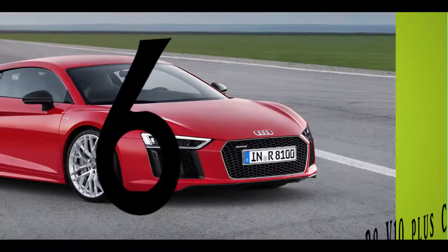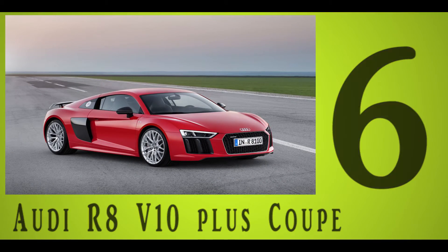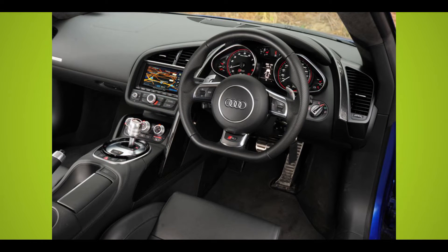Number 6: Audi R8 V10 Plus Coupe. While the R8 shares its basic architecture and V10 power plant with the Lamborghini Gallardo, its style is uniquely Audi.